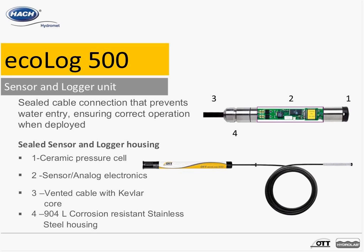Looking at the components in more detail, starting at the top we have the ceramic pressure cell, followed by the sensor and analog electronics where the data logger is built in — a 20-bit A-to-D converter with 4 megabytes of memory. The cable connected to the sensor is a potted cable, eliminating the possibility of water ingress even over years of installation. The stainless steel housing is 904L — a robust stainless steel resistant even to saline water, of higher grade than typical 316 stainless steel.